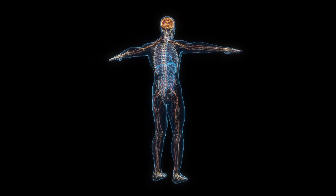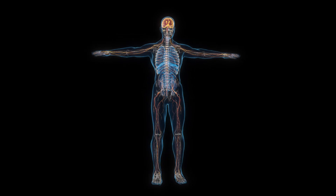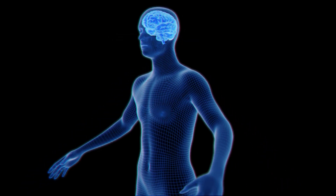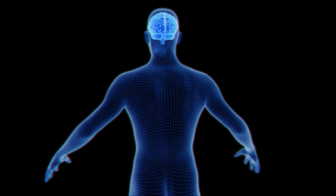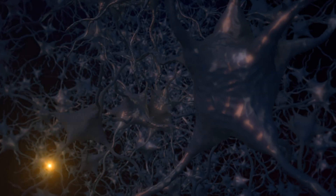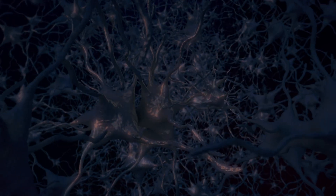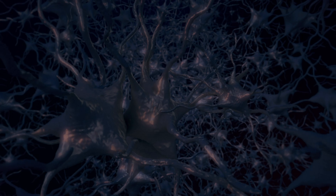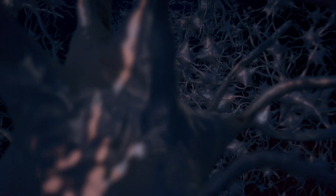The somatic nervous system consists of motor neurons that control skeletal muscles and sensory neurons that convey information from the skin, muscles, and joints to the CNS. Also part of the peripheral nervous system is the autonomic nervous system, which regulates involuntary functions such as heart rate, digestion, and respiratory rate.